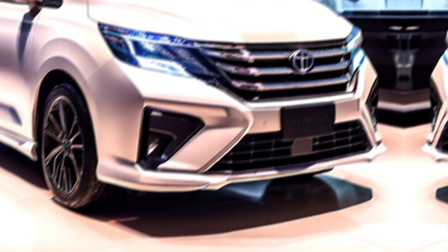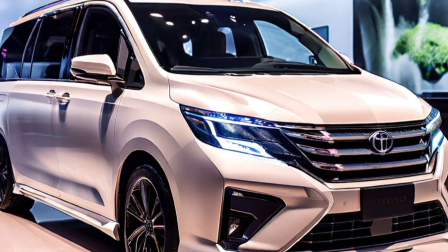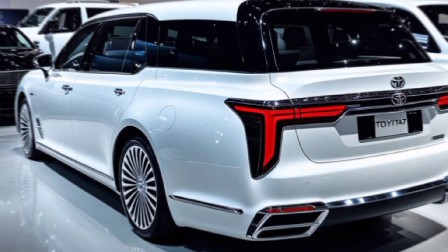Hey everyone, and welcome back to my channel. Today, we're getting a first look at a vehicle that redefines the minivan experience, the all-new 2025 Toyota Alphard. This isn't just your average family hauler — it's a luxurious sanctuary designed for comfort, performance, and innovation.